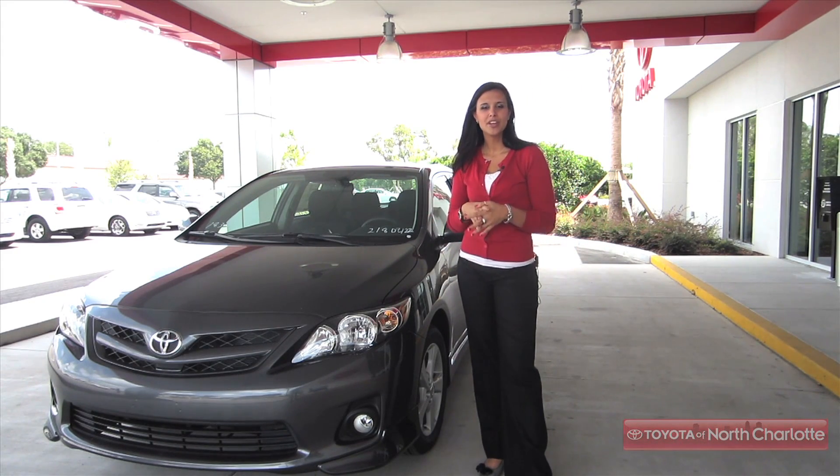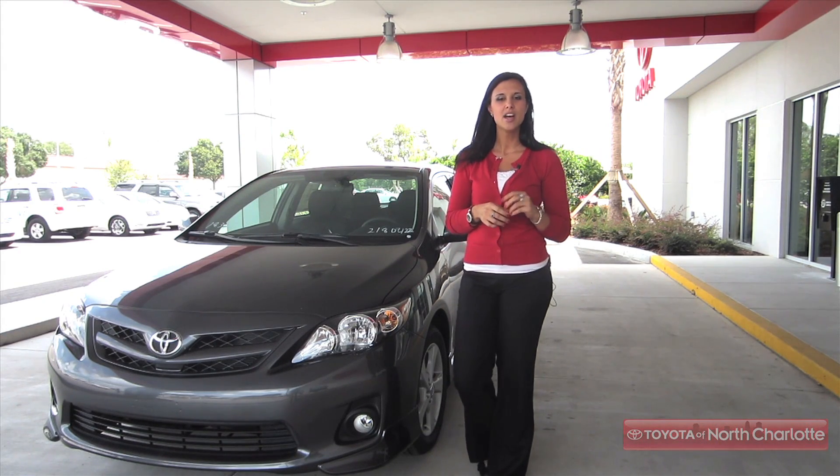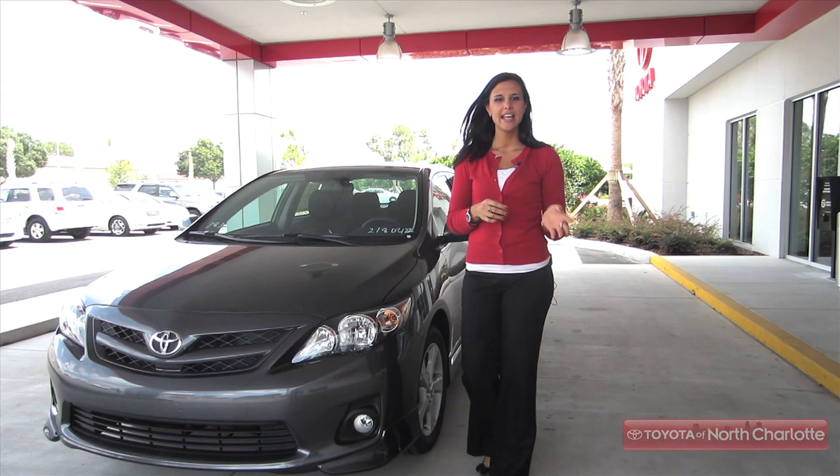When you buy a new Corolla, you'll get ToyotaCare, which means you get two years or 25,000 miles of complimentary maintenance and roadside assistance.